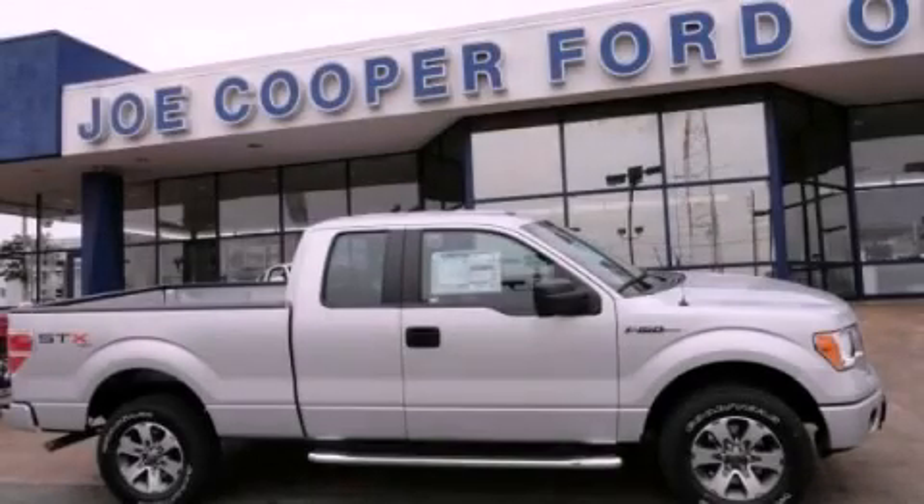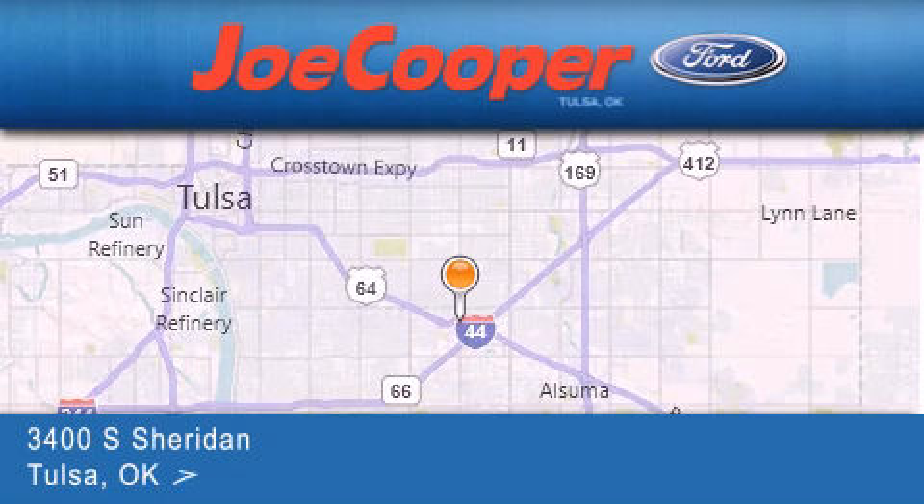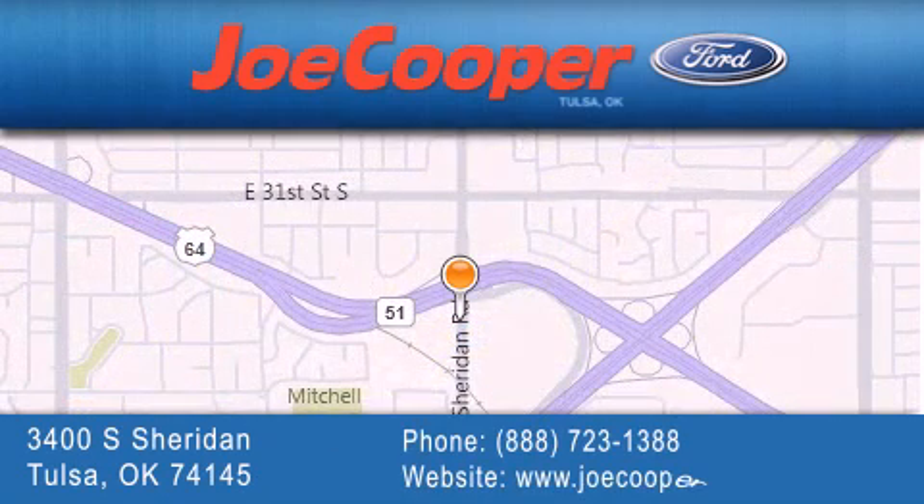Contact us today to schedule your opportunity to see this automobile in person. Joe Cooper Ford Tulsa is located at 3400 South Sheridan in Tulsa. Our goal is to exceed all of your expectations to ensure that you'll return for future visits.